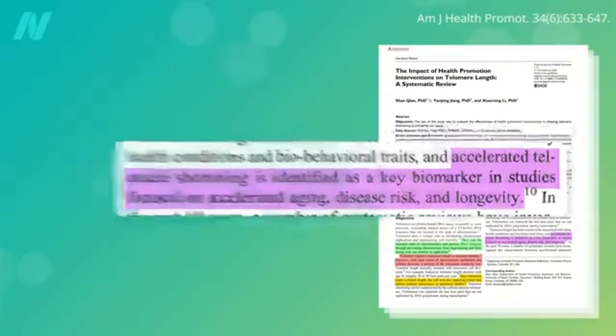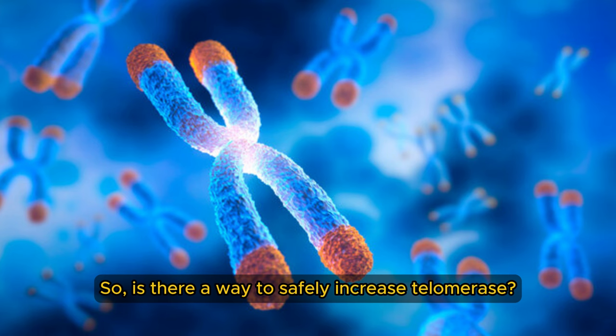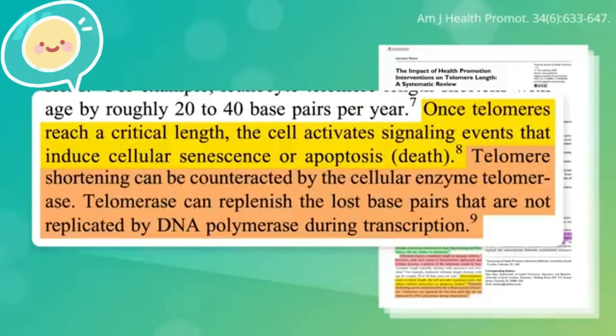But there's some good news. Telomere shortening can be counteracted by an enzyme in our cells called telomerase. Telomerase can replenish the lost bits and elongate our telomeres. So, is there a way to safely increase telomerase? How can we boost this enzyme to, in effect, reverse cellular aging?